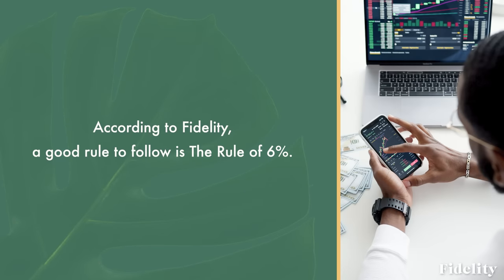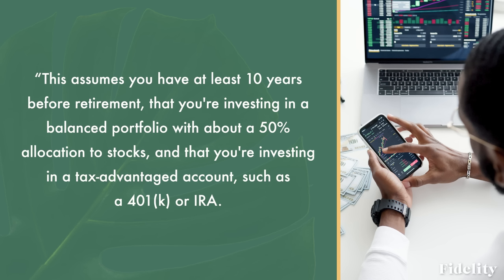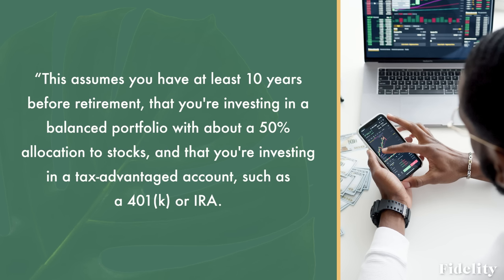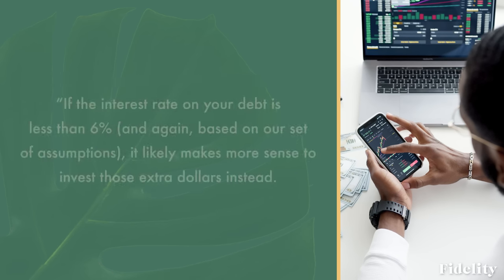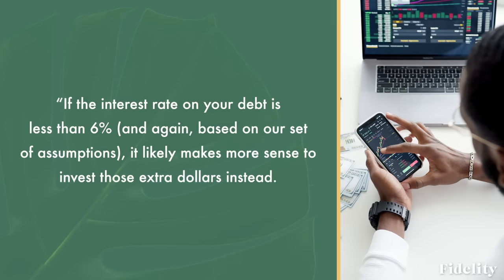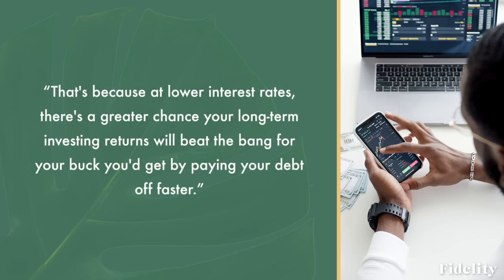According to Fidelity, a good rule to follow is the rule of 6%. For many people, it generally makes sense to first pay down any debt with an interest rate of 6% or greater. This assumes you have at least 10 years before retirement, that you're investing in a balanced portfolio with about a 50% allocation to stocks, and that you're investing in a tax-advantaged account such as a 401(k) or an IRA. If the interest on your debt is less than 6%, it likely makes more sense to invest those extra dollars instead, because there's a greater chance your long-term investing returns will beat the payoff of eliminating debt faster.